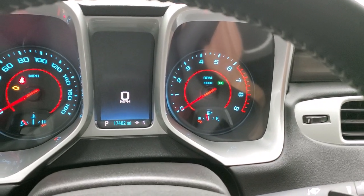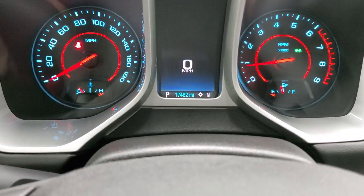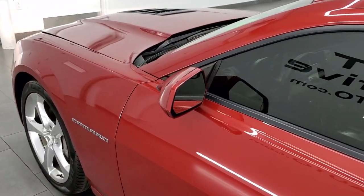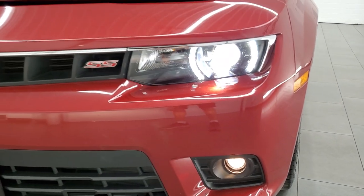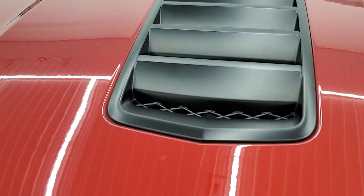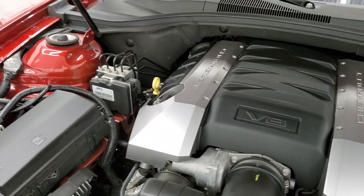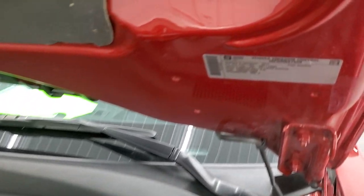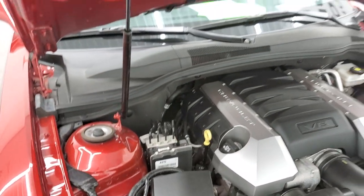We'll start it up and then we'll take a quick look under the hood. Starts right up — no check engine lights or anything like that. There are those HID headlamps, LED running lights, fog lights working good. Under the hood we have the 6.2 liter V8 engine. Engine bay is very clean, runs very smooth. Once again this car has been fully safetied and inspected by our service shop — it has a fresh oil and filter change, all the fluids have been checked and topped off, and this car is 100% ready to go. There is your emissions sticker. Shock is doing a nice job holding that hood up.